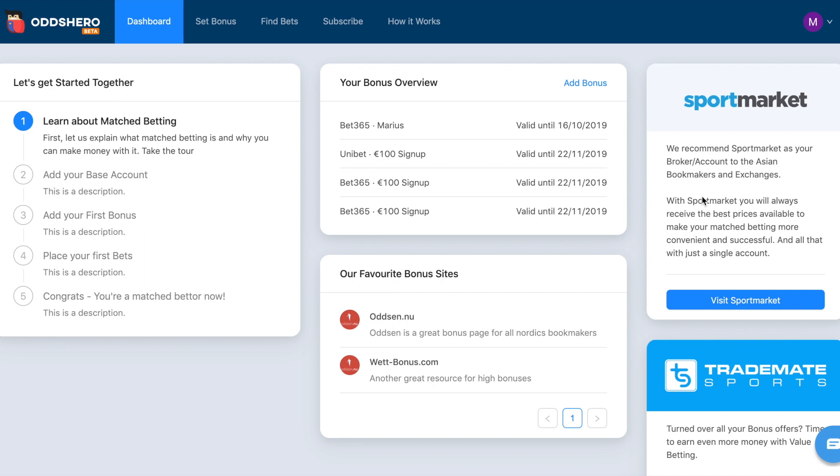We have SportMarket, which is our recommended brokerage to use for the cover bookmakers and betting exchanges. The advantage of using a brokerage like SportMarket is that you only need one account and then you get access to multiple bookies, which just makes it a lot easier for you.